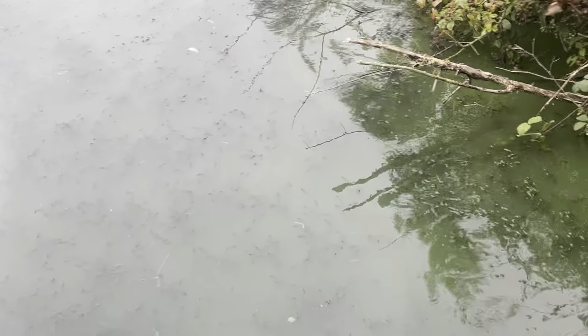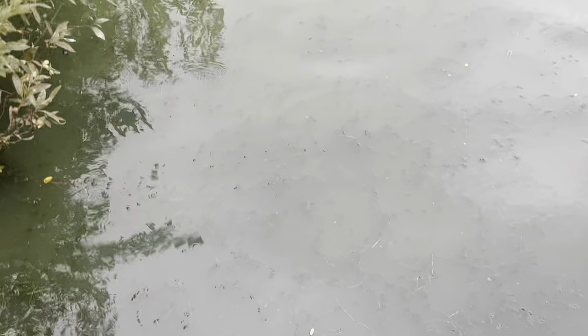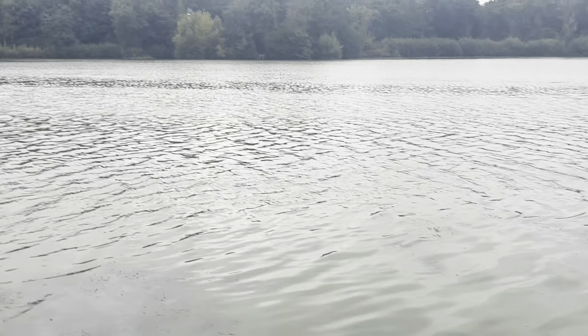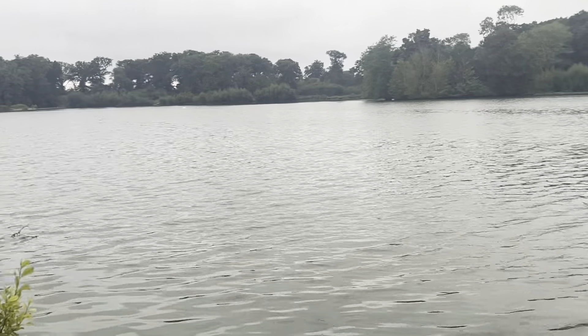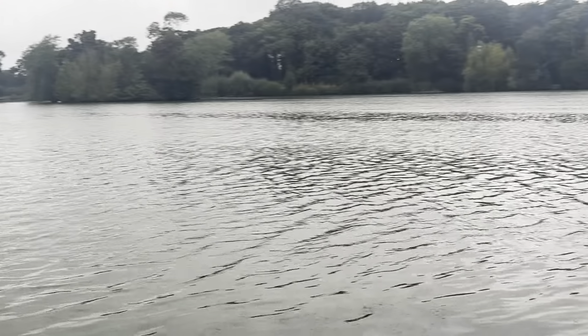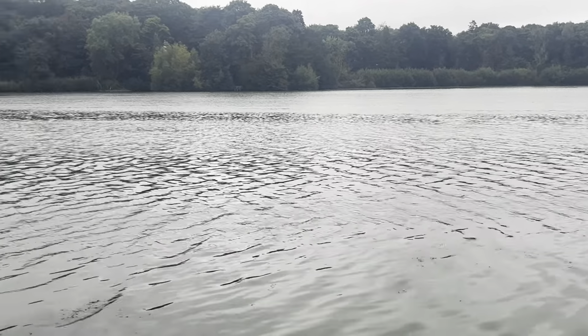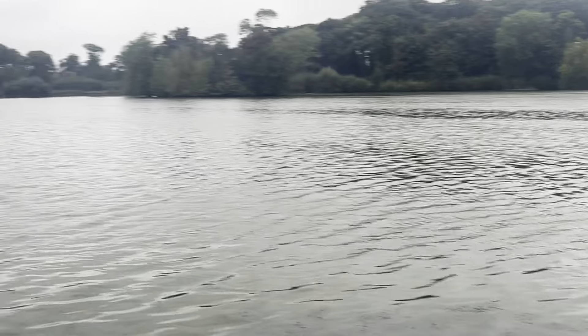Another thing to talk about is the color of the water — the algal bloom we've had this year has been absolutely insane. Luckily today there's a nice wind on the water which helps. There's also a bit of Canadian weed coming through, so hopefully not too much of that comes through and it dies off over winter. The big algal bloom is probably due to the eelgrass dying off early, and there's not really a lot we can do about that.